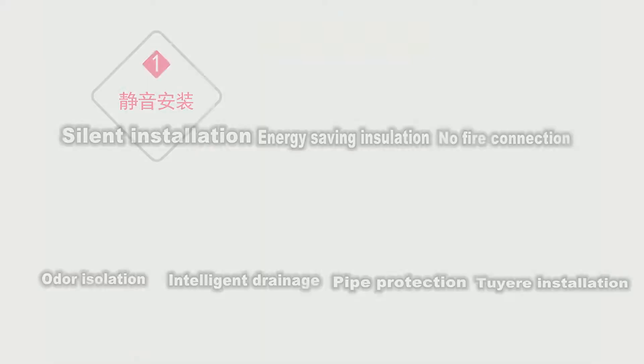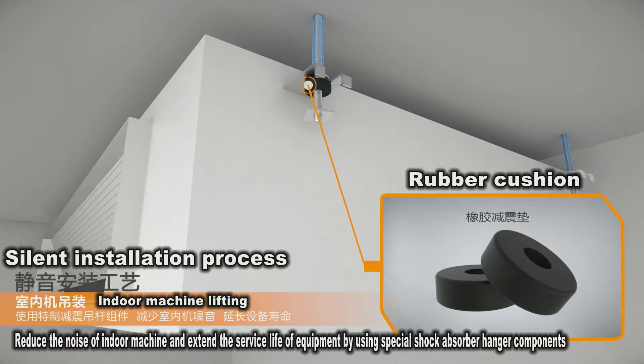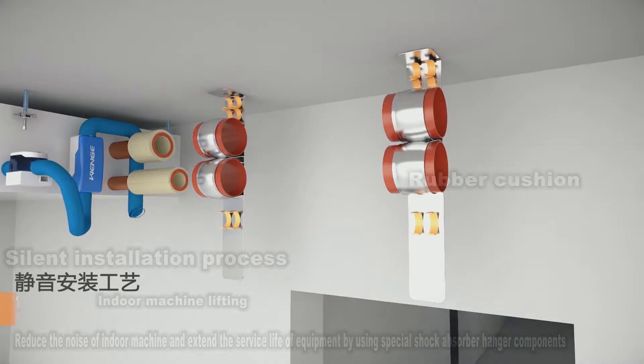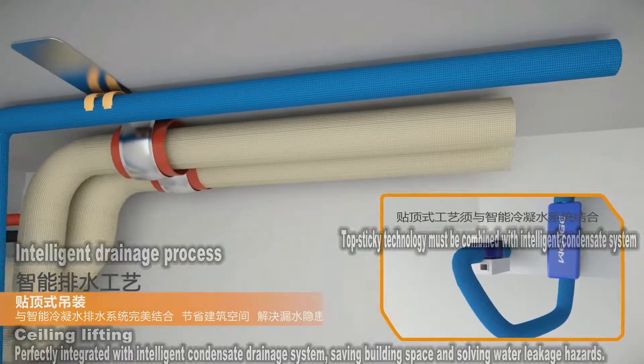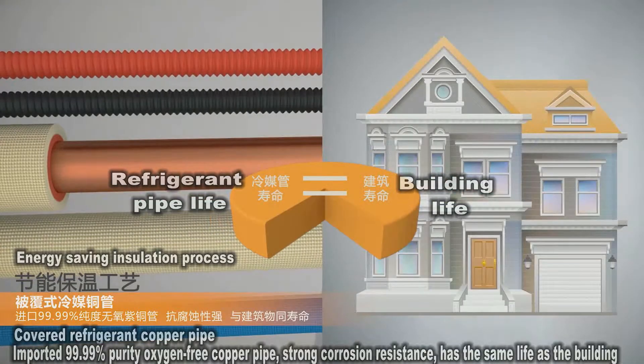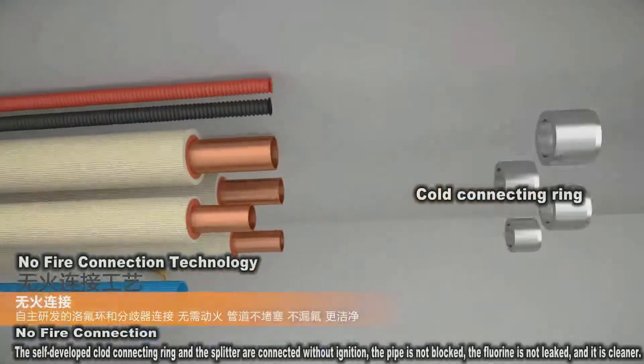Grad's seven innovative installation processes: The silent installation process uses special shock absorber hanger components and multi-pipe hangers. The intelligent drainage process features a condensate drainage system. The energy-saving insulation process uses covered refrigerant copper pipe with ACT insulation pipe.